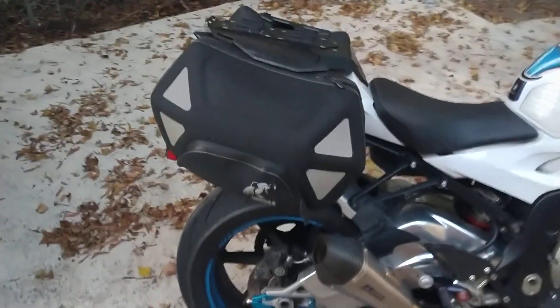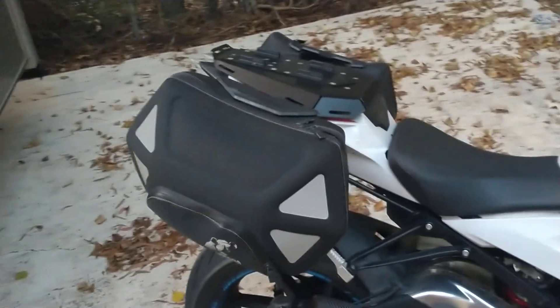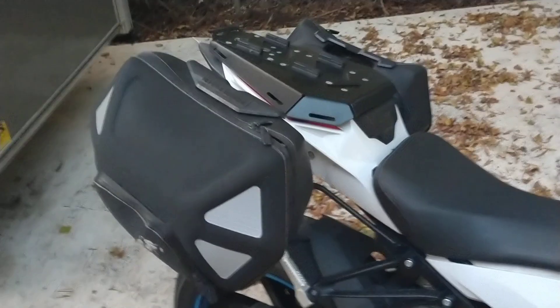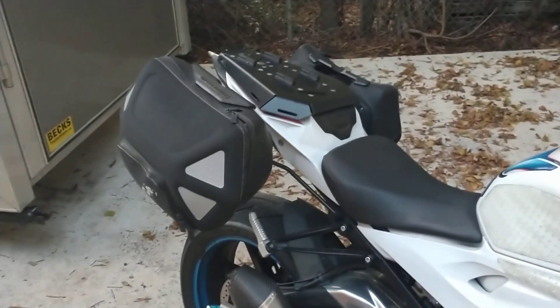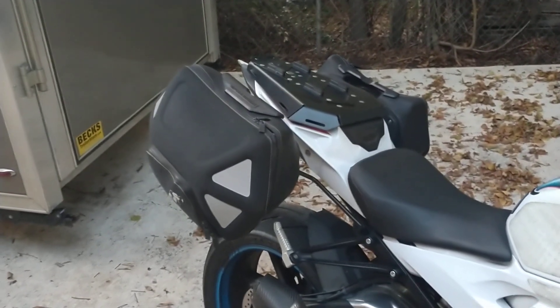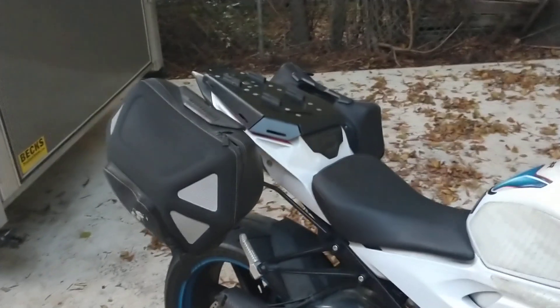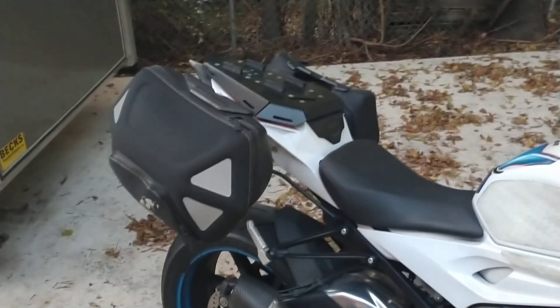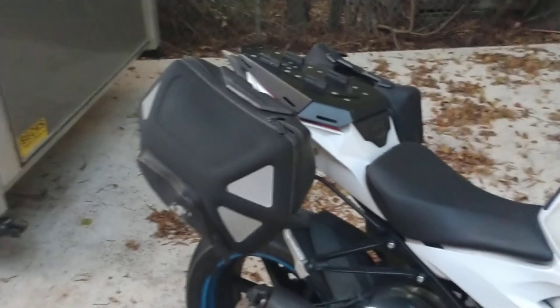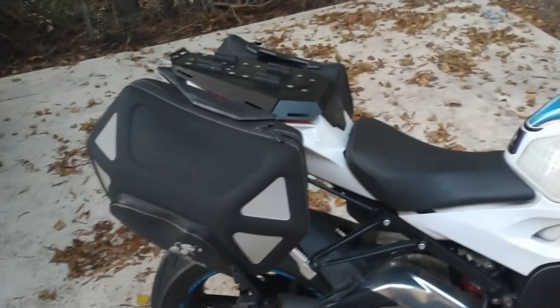Hey everybody, this is Jamie here again. It's been a couple years since I talked to people on the internet about my Royster bags from Hebco Becker. Just a quick update on everything that's going on. I've been using these bags now for nearly two years — pretty much every day riding back and forth to work, using these bags to carry my gloves and little whatevers I need to take with me.